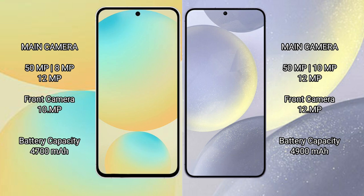The Samsung Galaxy S24 FE features a rear triple camera setup: 50MP main, 8MP ultrawide, and 12MP telephoto. The Samsung Galaxy S24 Plus features a rear triple camera setup: 50MP main, 10MP ultrawide, 12MP ultrawide, and 12MP telephoto, with a 12MP front camera.